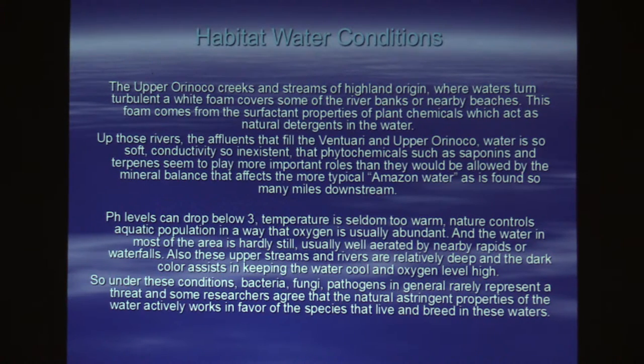pHs can drop below 3. Most people think — South America, it's hot there. I never kept a dwarf cichlid hotter than 78 degrees. Never. Too expensive when you have 60 tanks, and you're changing water all the time. You would never keep it warm.